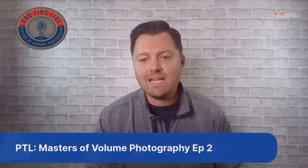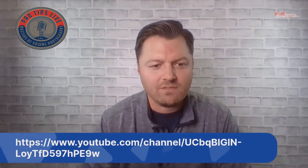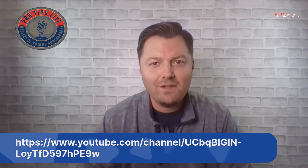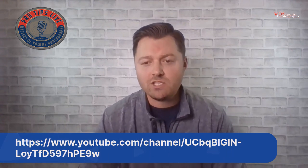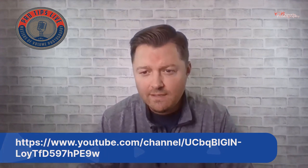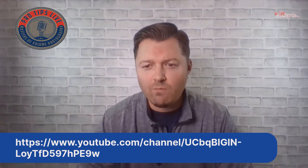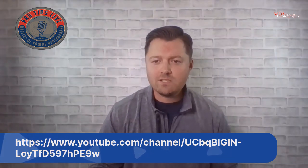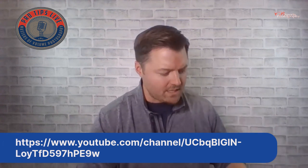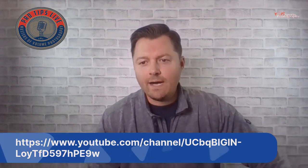If you guys can subscribe down below, give us a thumbs up, and if there's anything you want us to discuss in the future feel free to comment. For the second part of the show I have Carl Bott joining me of CB Sports Photography. I met Carl down at Imaging USA and I'm going to bring him on in a few minutes. Right now I'm going to move on to GotPhoto live statistics and share my screen.